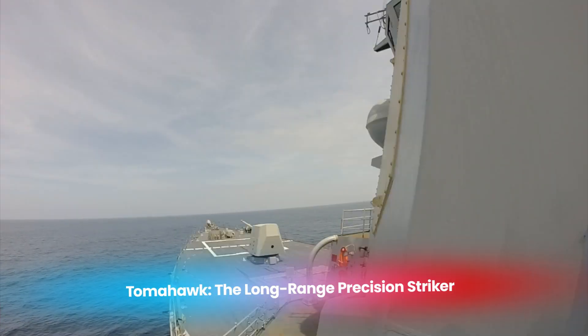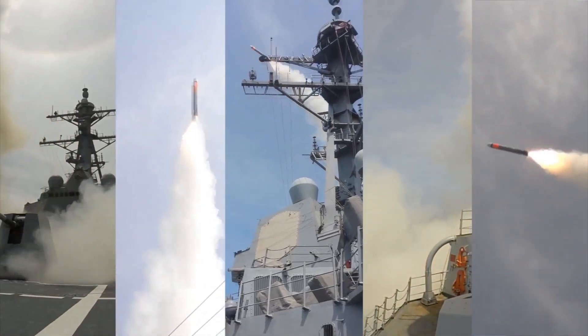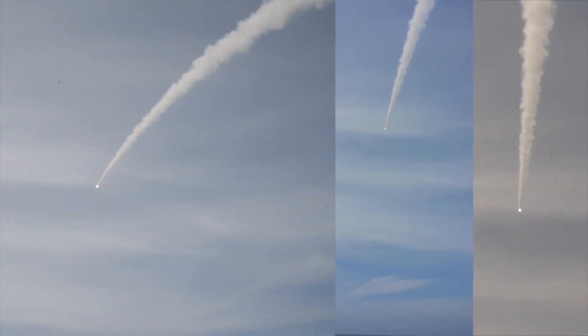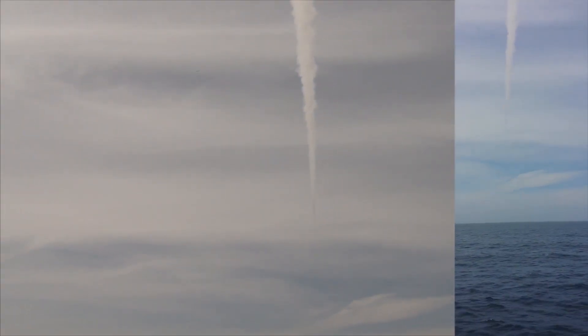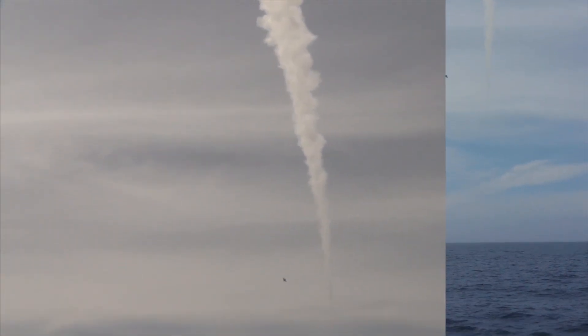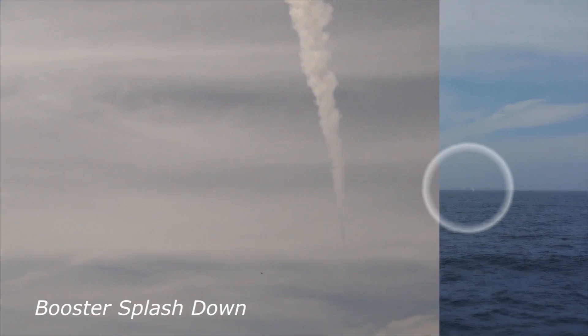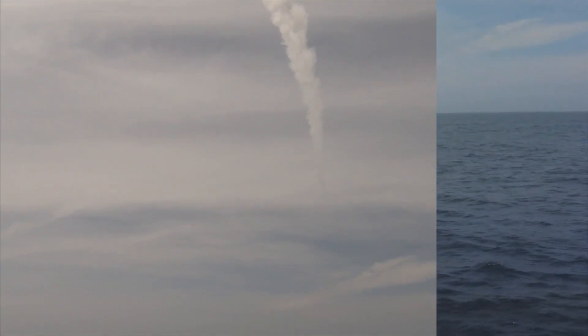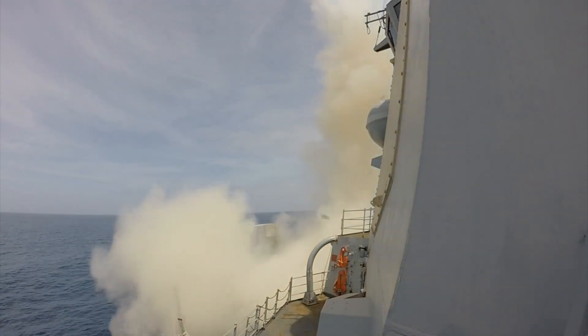One of the most well-known missiles in the U.S. Navy's inventory is the Tomahawk cruise missile. The Tomahawk is a long-range subsonic missile used for precision strikes against high-value targets deep within enemy territory. It has an operational range of over 1,000 miles, allowing it to be launched from ships or submarines far from the battlefield, reducing the risk to U.S. personnel. Its advanced guidance systems, including GPS and terrain contour matching, allow it to strike both fixed and moving targets with extreme accuracy. Over the past few decades, the Tomahawk has become a mainstay of U.S. military operations, being used in conflicts ranging from the Gulf War to recent actions in Syria and Iraq.